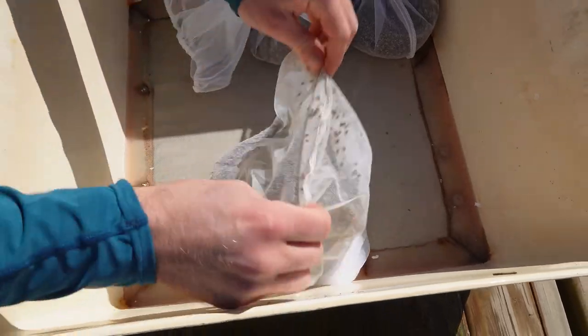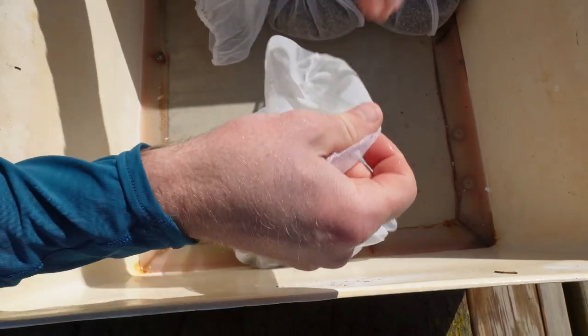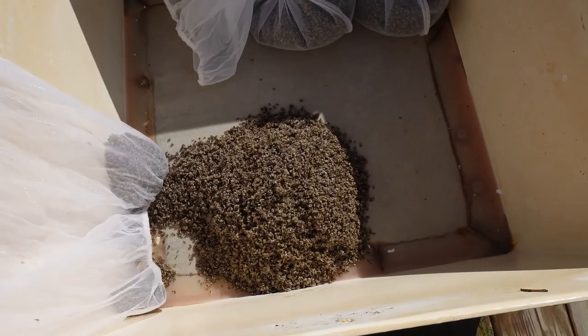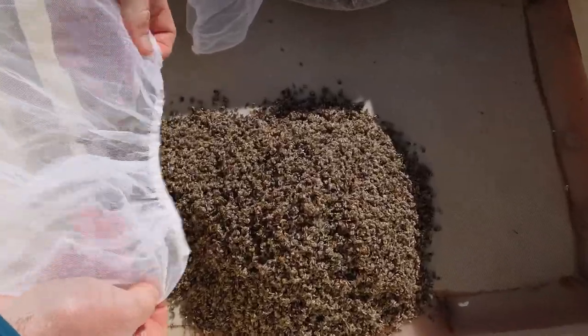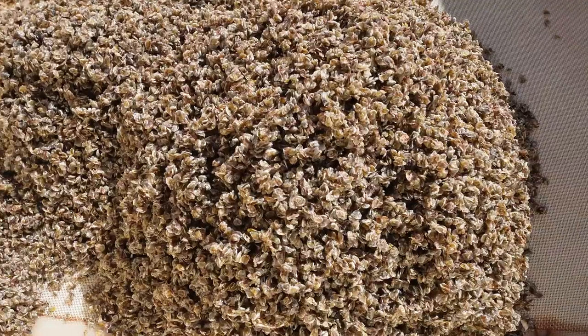The oyster seed is loaded into a floating upweller system, which consists of a raft fitted with a number of culture chambers — seen here — used to hold the oyster spat. To learn more about the Flupsy or how the Bodega Bay Oyster Company farms their oysters, you'll want to watch our YouTube video called 'How Oysters Are Farmed in California.' I'll leave a link to that at the end of the video.